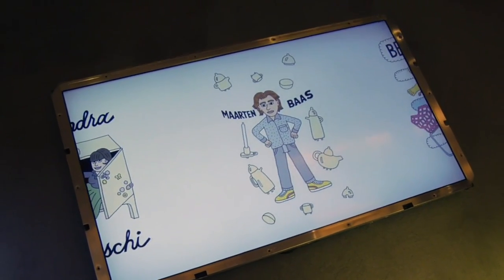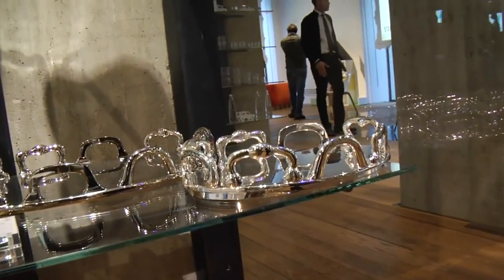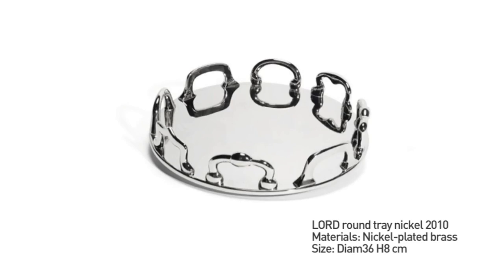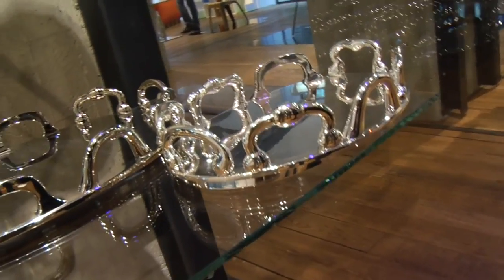For Skitch, my new project is the tray in silver. We have three different sizes and the characteristic is that I use a different kind of hand and in different style from the past.